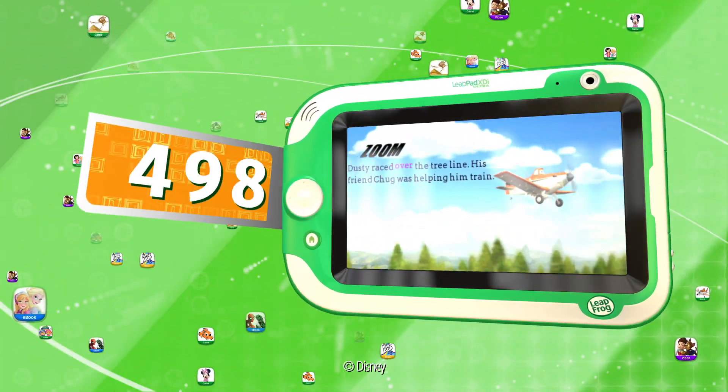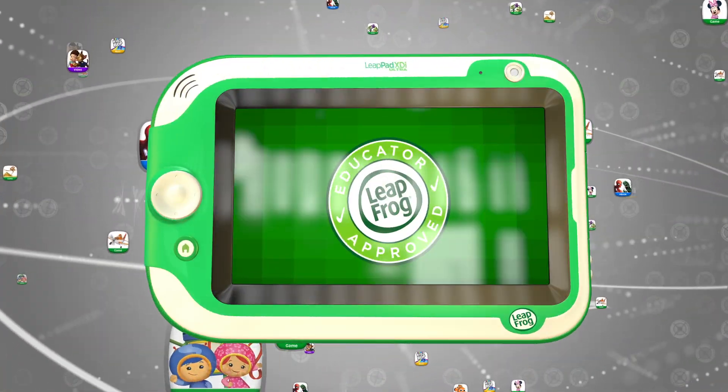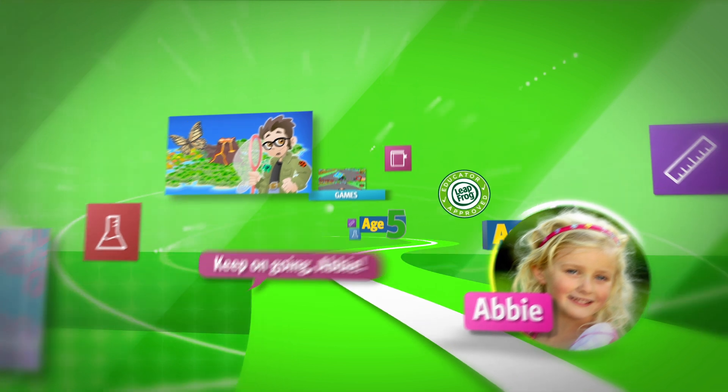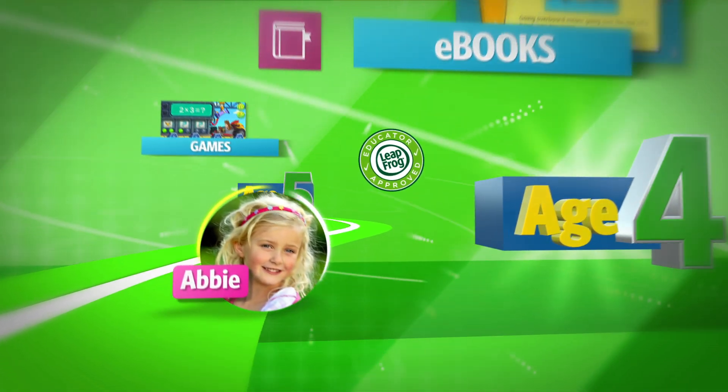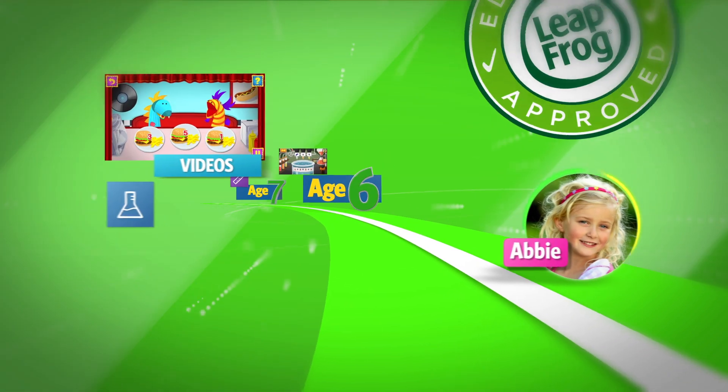Best of all, there are over 500 games, e-books, videos, apps, and more — all designed or approved by LeapFrog's learning experts. With kid-smart titles that automatically adjust to a child's achievements, the LeapPad Ultra XTI will create a customized learning journey for every child.